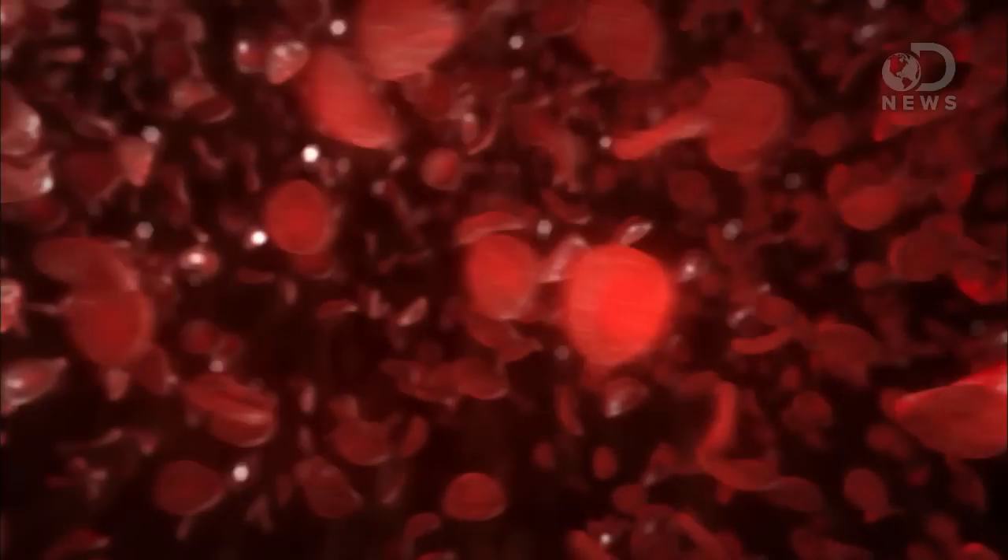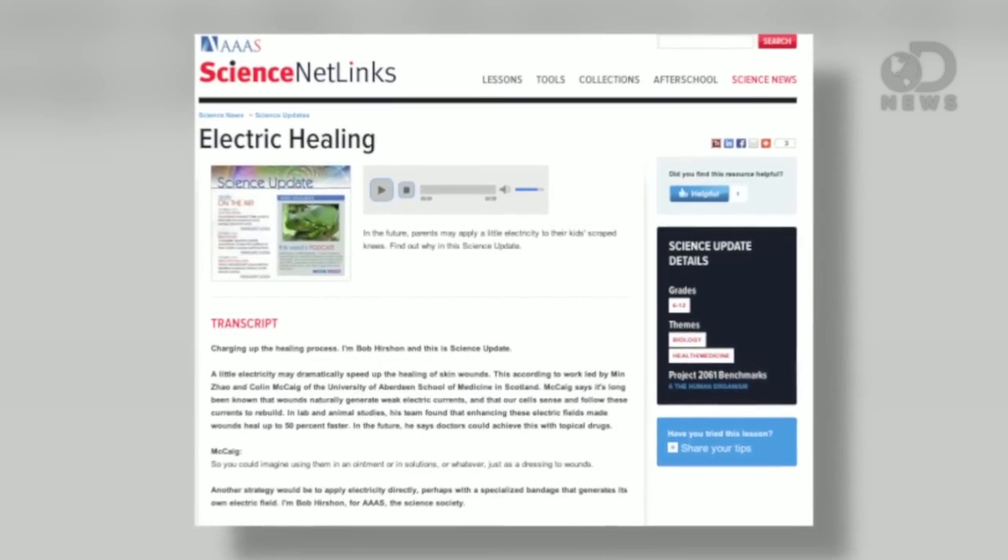This is like an air raid siren for the cells of the body, signaling that the flesh needs help from the body's healers — platelets, white blood cells, proteins. At the University of Aberdeen, researchers used very low-level electrical fields to help wounds heal and flesh regenerate 50% faster than letting it go on its own.